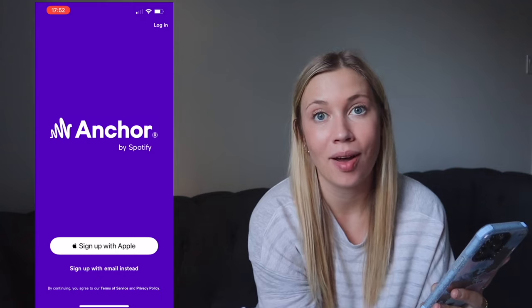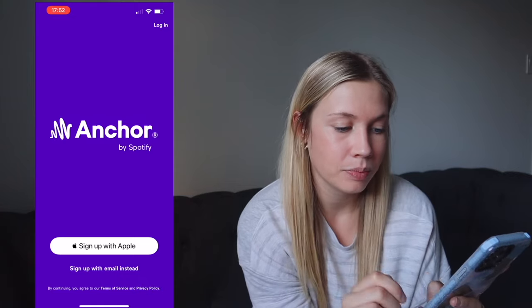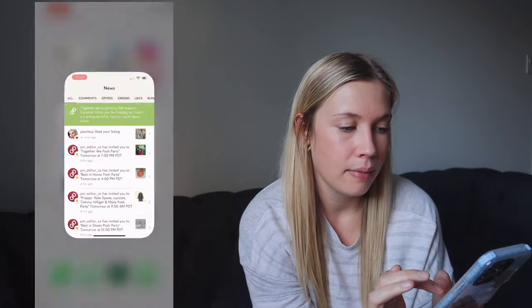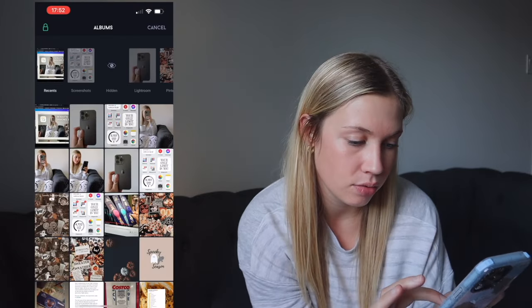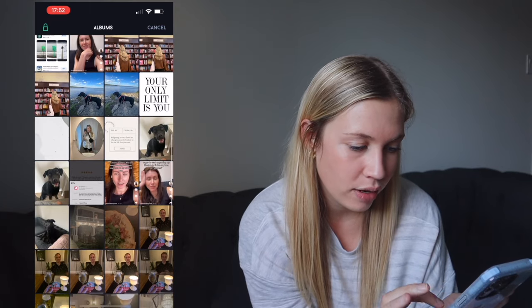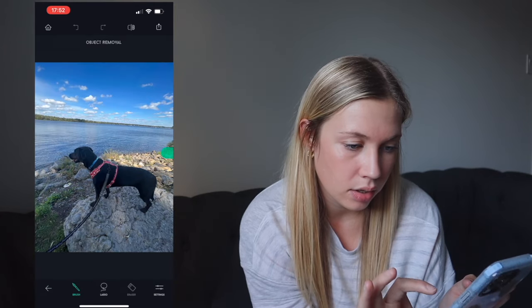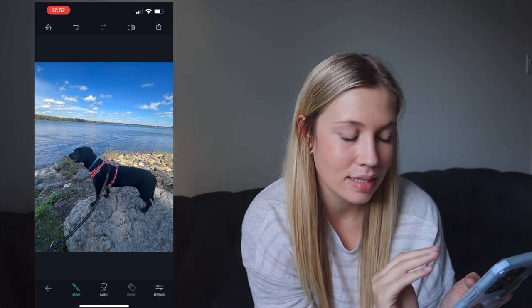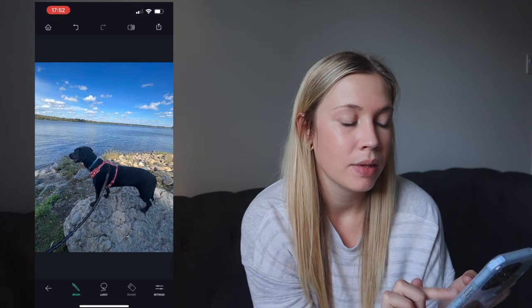Anchor is how I check analytics on my podcast — Budget Babe Podcast, if you didn't know. Poshmark is self-explanatory. Retouch is an amazing app for removing things from the background of photos — you just brush over the area and it takes it out. It's $2.79 but literally worth every dollar. I'll show a couple of examples — it removes objects super cleanly and I'm obsessed with it.